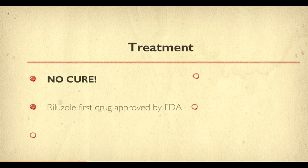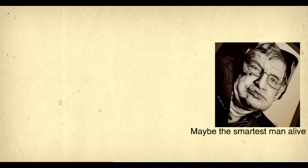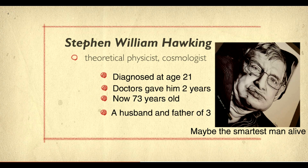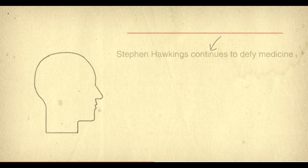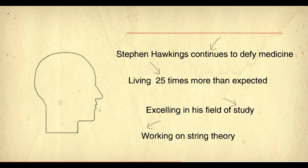There is currently no cure for ALS, but a new drug shows promise in reducing damage to neurons. Stephen Hawking is a theoretical physicist who was diagnosed at the age of 21 with ALS. Even though doctors told him he only had two years to live, he lived to 73 years old.